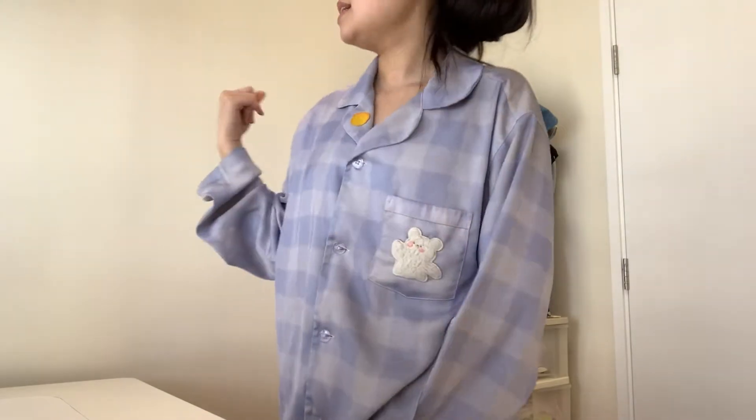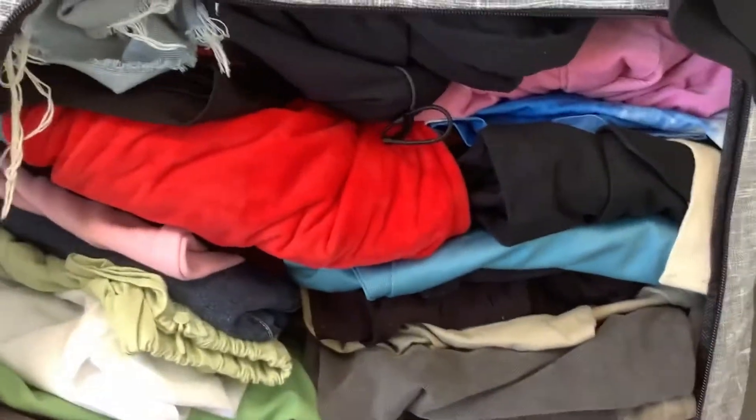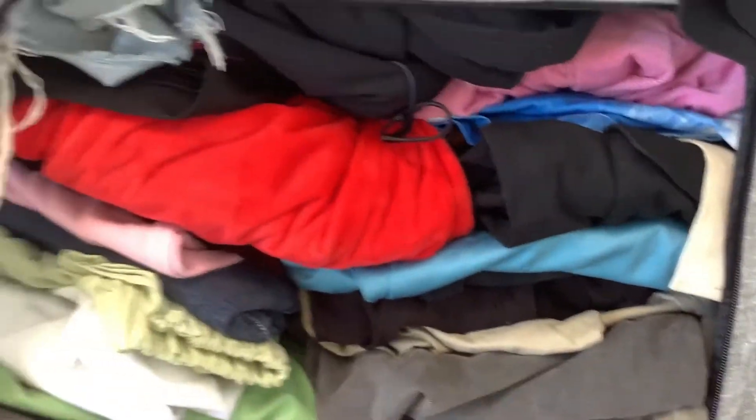Hey guys, welcome back to my channel! Today I'm going to do a closet clean out — basically cleaning out my pants collection. Let me show you guys, it's literally all stacked up and I can't really pull out my pants. So I've decided to pull out some pieces I don't really wear and just get rid of things I don't wear that often, because I want new pants.